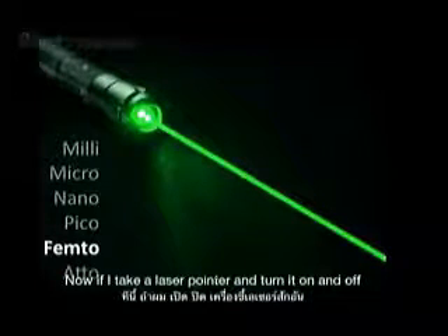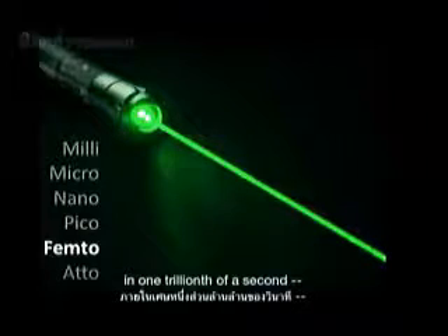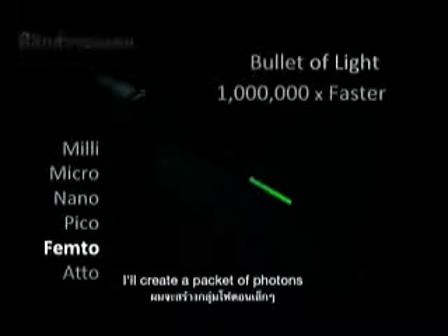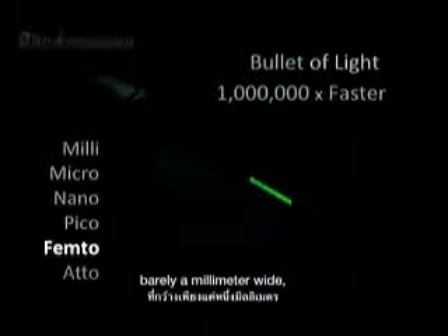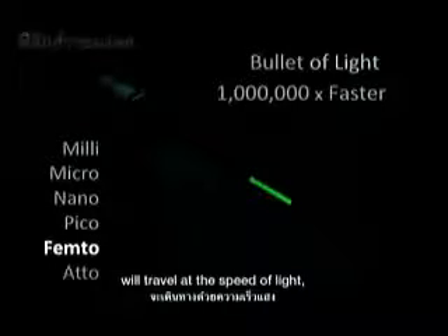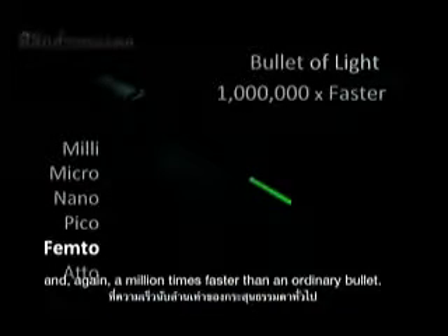Now, if I take a laser pointer and turn it on and off in one trillionth of a second, which is several femtoseconds, I'll create a packet of photons barely a millimeter wide. And that packet of photons — that bullet — will travel at the speed of light, a million times faster than an ordinary bullet.